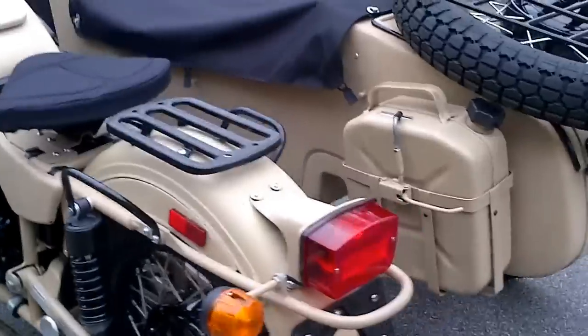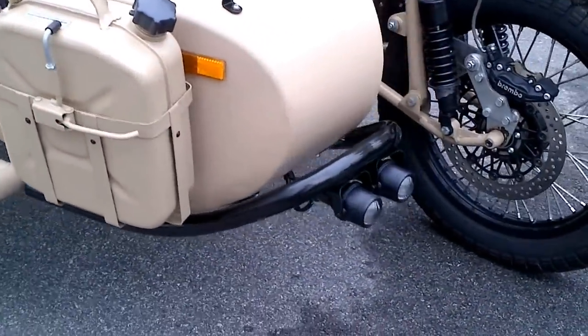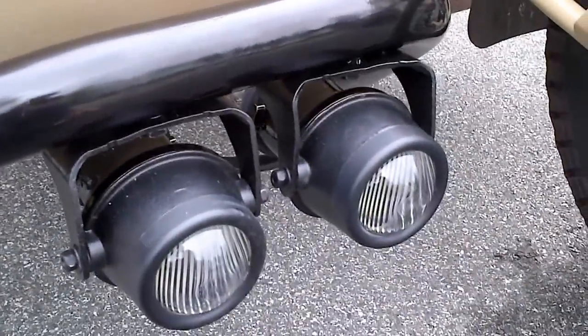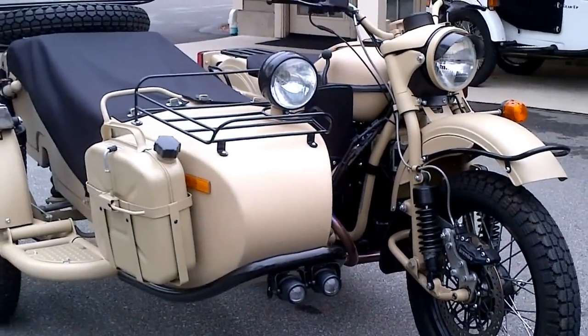Speaking of lighting, this bike is equipped with our famous — I would say very desirable, often requested — Hella driving lamp kit. You can see how they are installed. It is a very neat installation and it is exceptional lighting for those that do ride late in the evening or at night.